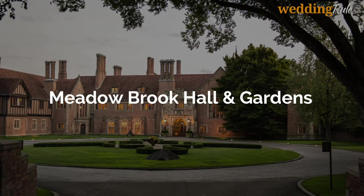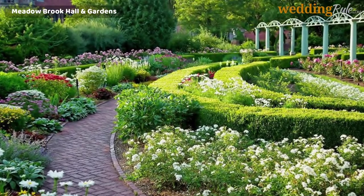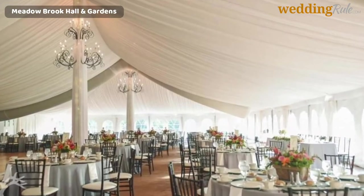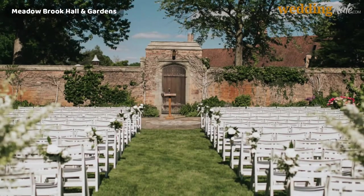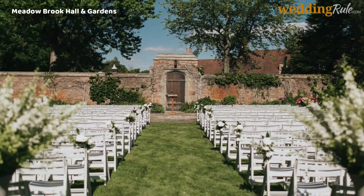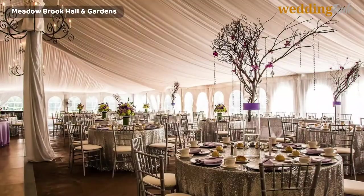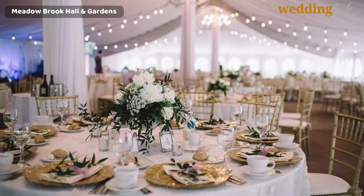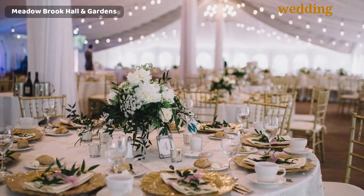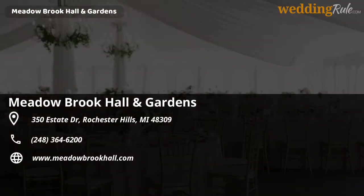Meadow Brook Hall & Gardens. Meadow Brook Hall & Gardens is a Tudor revival-style historic landmark built for the sole purpose of entertaining and luxurious style. Meadow Brook has 16 stunning outdoor gardens that would be a perfect choice for your ceremony, with open green spaces, fountains, statues, patios, and forest views. Indoor areas include breathtaking ballrooms and dining rooms with elaborate decorations and beautiful plaster ceilings. Your package will include a complimentary wedding planner, tables, chairs, linens, flatware, stemware, setup, and cleanup.